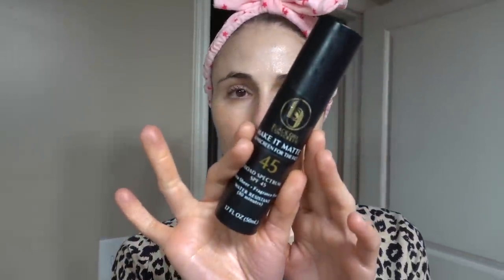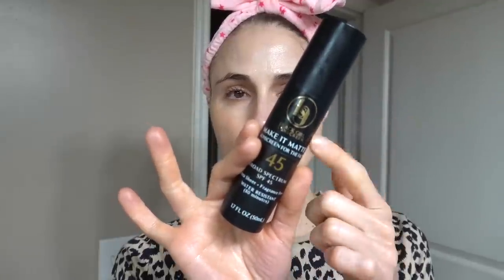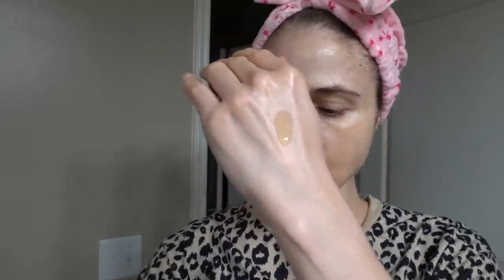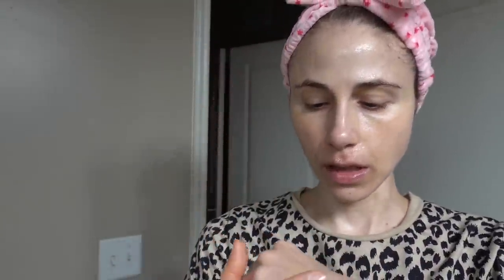I wanted to share with you guys — first off, I bought the new Black Girl Sunscreen, the matte SPF 45, and I tried it out yesterday and I like it. It's a chemical sunscreen. There's zero cast, and it's kind of the consistency of the Kylie Skin SPF that I liked so much last year, but a little bit more emollient.